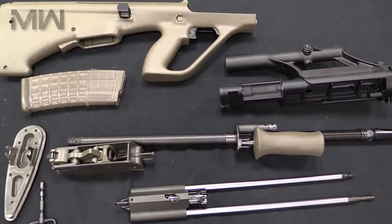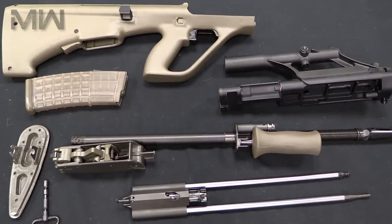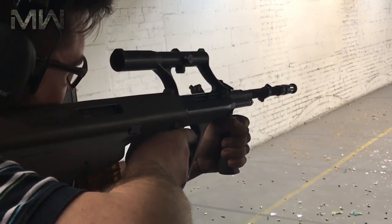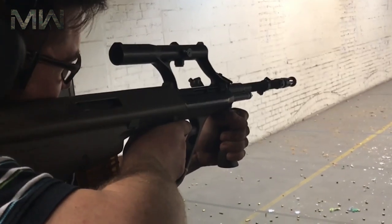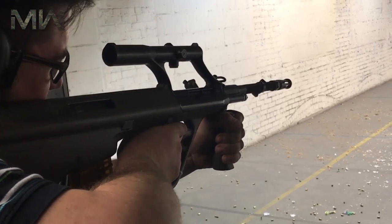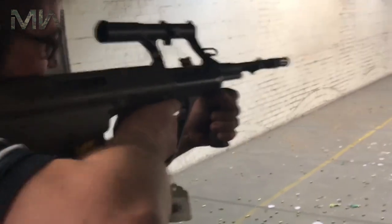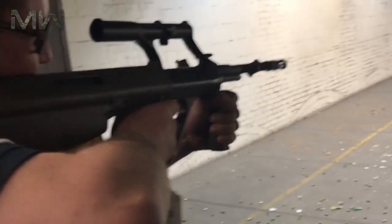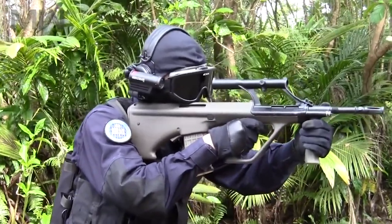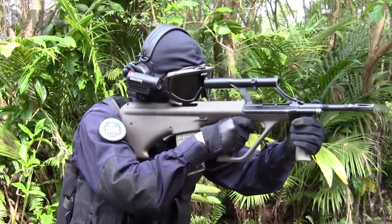The Steyr AUG is made out of synthetic materials and advanced alloys. It's lightweight, robust, and reliable, and has compact dimensions due to its bullpup layout. The AUG features no separate fire mode selector, as its progressive trigger is used to control the mode of fire. Pulling it halfway will result in a single shot, while a full pull will result in full automatic fire. The AUG is fully ambidextrous, with two symmetrical ejection ports, one of which is always covered.